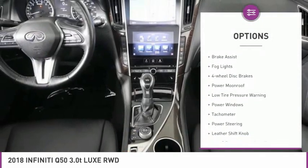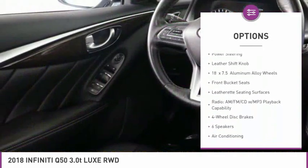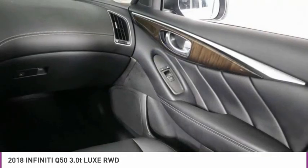Electronic stability control, brake assist, fog lights, four-wheel disc brakes, power moonroof, low tire pressure warning, power windows, tachometer, power steering, leather shift knob.